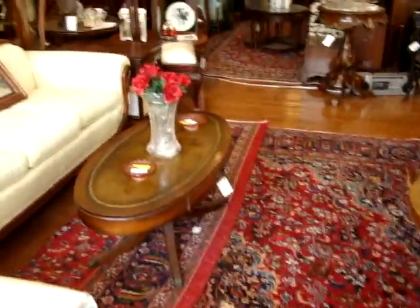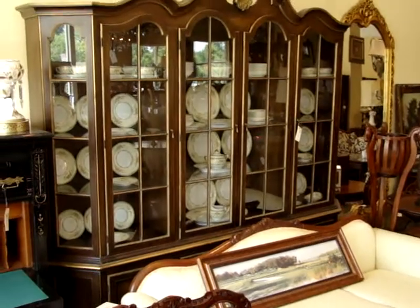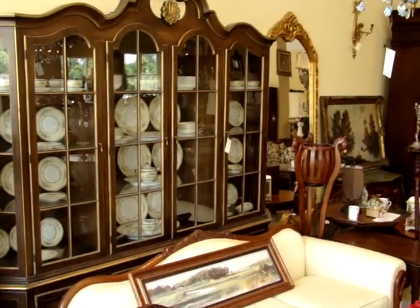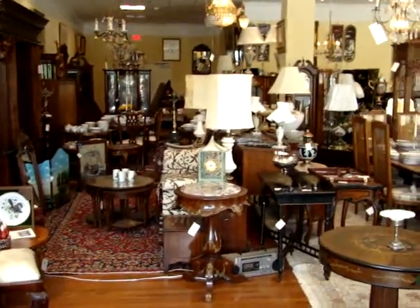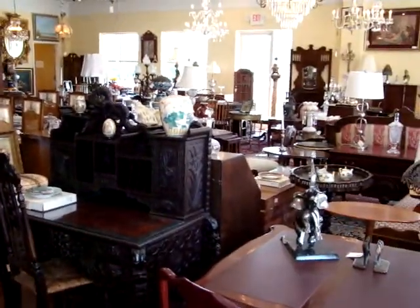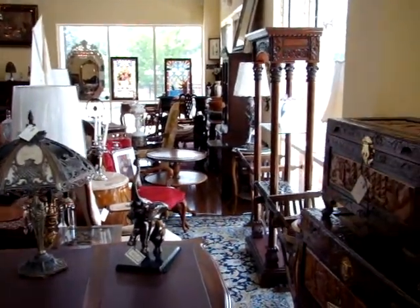Hello and welcome to Dixon's Auction Gallery. We will be on site this Saturday, June 20th at 4035 Lauderdale Drive in Richmond, Virginia. That's located in the Short Pump area. We will be selling the contents of Casablanca Interior Design Store this Saturday starting at 10 a.m.